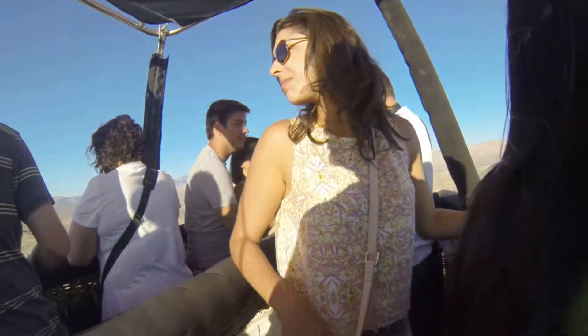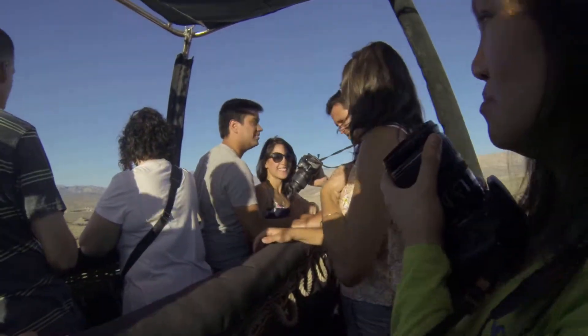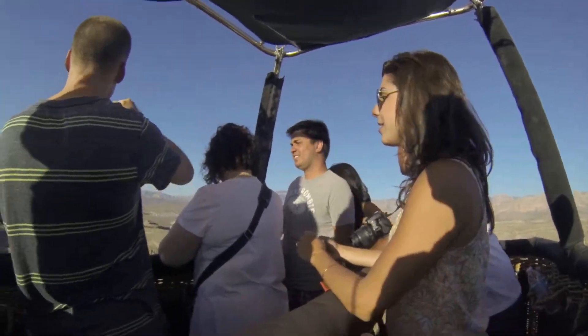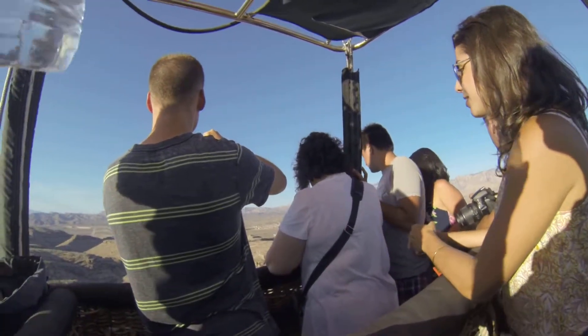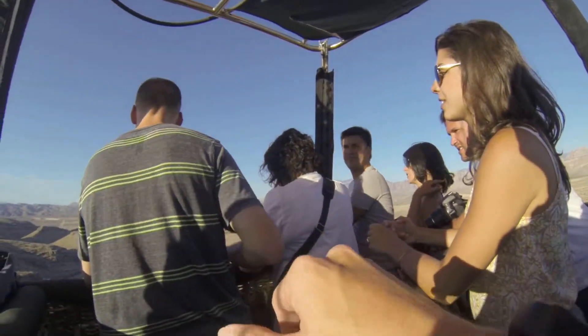I've never gone this direction before, so this is a little different. Now, this is the place to see if we can find any kind of kit fox and that kind of stuff. I have seen quite a few red-tailed hawks in this area before, kind of close to this. We'll look for those too.